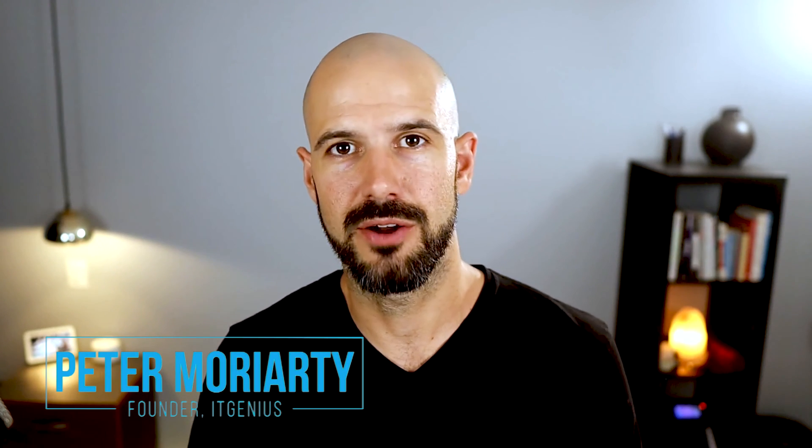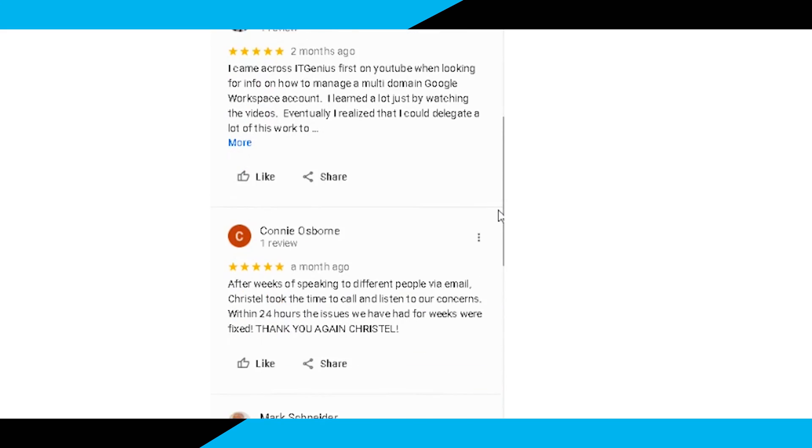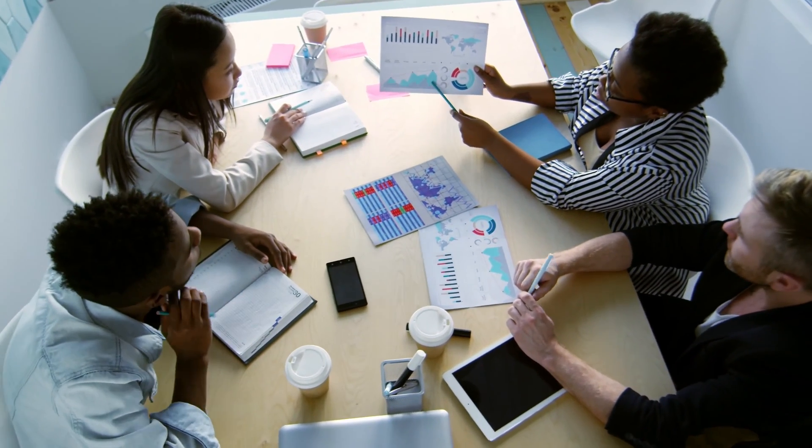My name is Pete Moriarty, and if you are new to the channel, I run a business called IT Genius, and we have helped literally thousands of business owners all over the world get more value out of Google Workspace. We are experts in everything Google, and we believe in helping small business owners have the right technology in place so you and your teams can be productive and build more successful businesses.